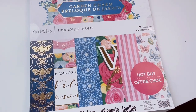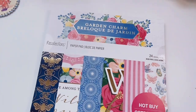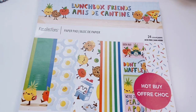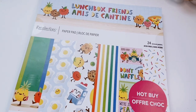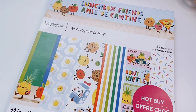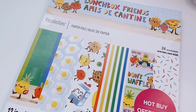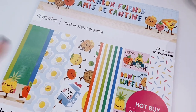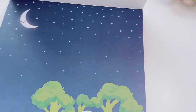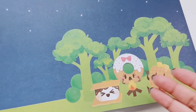Next up is Lunchbox Friends — I think this is my second favorite in this batch. It's very colorful, lots of rainbow colors, food-themed, but everything is super kawaii with little faces. Let's just look at it! Right off the bat when I saw the broccoli forest I knew I needed this in my collection.